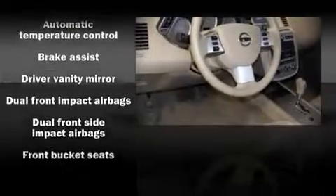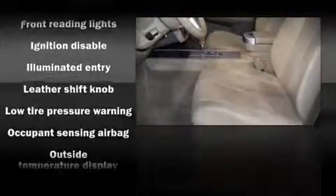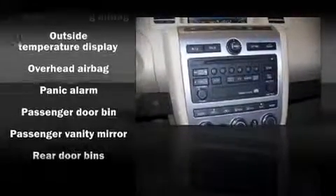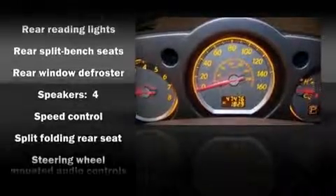Nissan ensures the safety and security of its passengers with equipment such as dual front impact airbags, ignition disabling, and four-wheel disc brakes with ABS. Take assurance in side curtain airbags, providing head protection in the event of a severe collision.